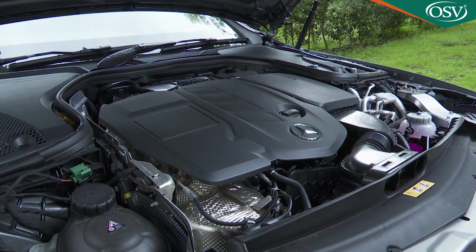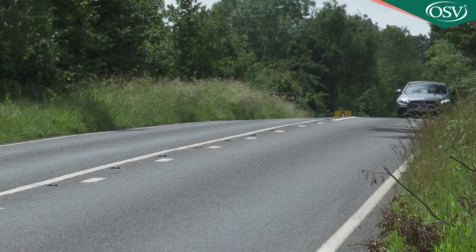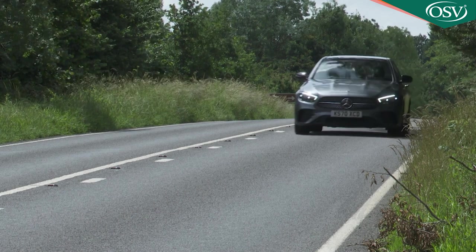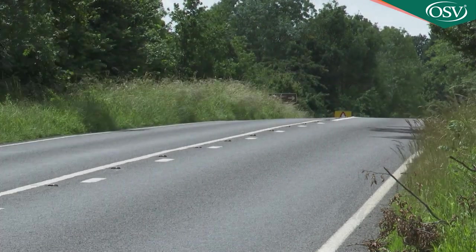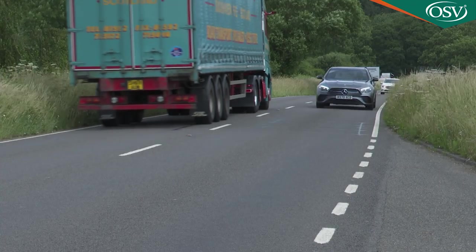They do so with more efficient engines, cutting-edge drive technology and comfort that makes you question the need for a larger luxury saloon. Rivals from Audi, BMW and Jaguar still have quite a benchmark to aim at.